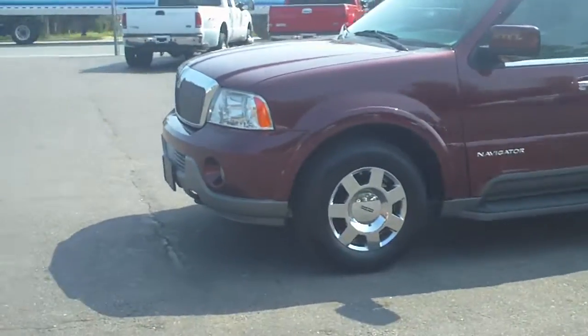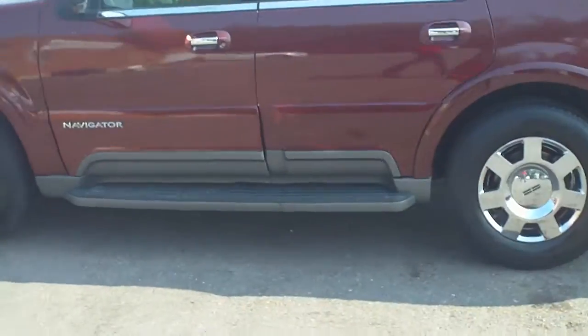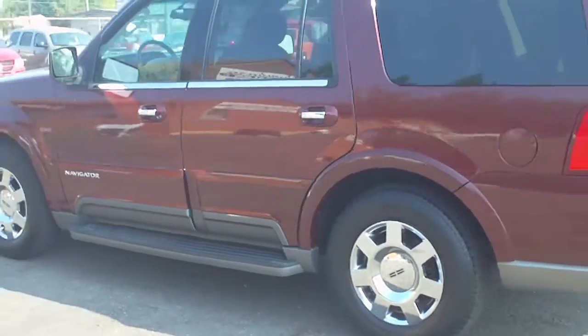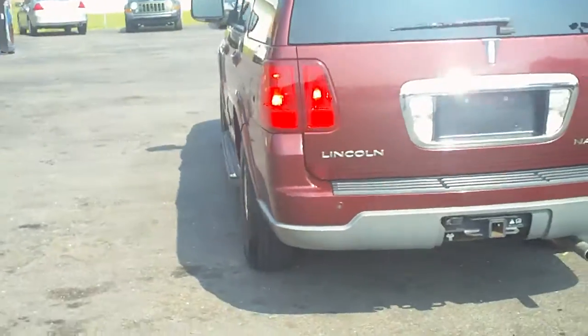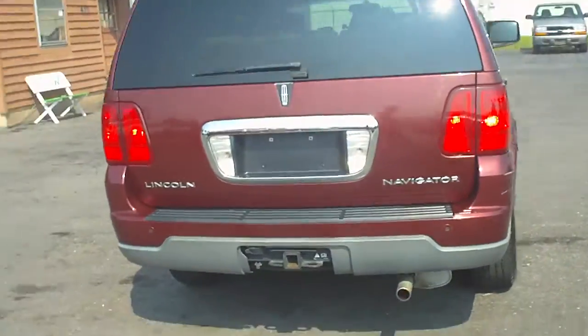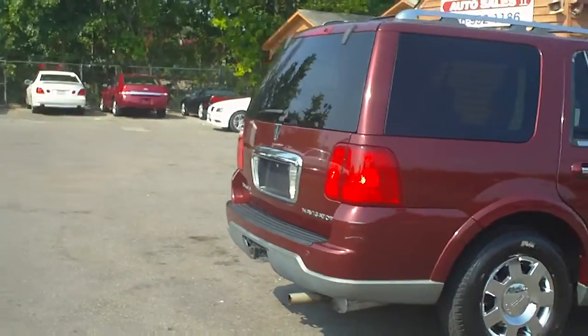Take a look at this '02 Lincoln Navigator from Schamburg Auto Sales. You can visit our website at WholesaleCarsDirect.com or call us at 336-992-1186. Give us a shout or look us up on the web.